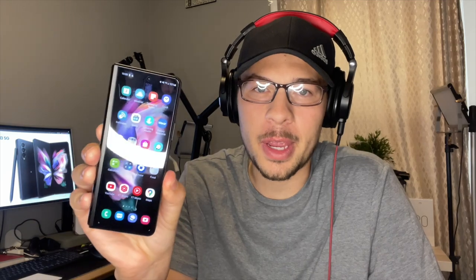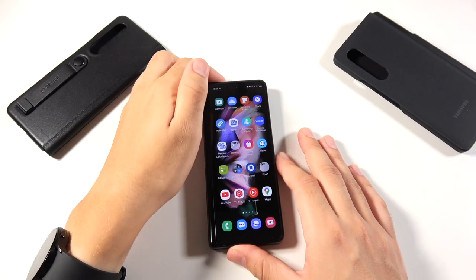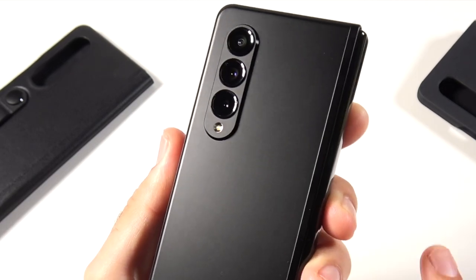What is up guys, Nick here helping you master your technology. Samsung Galaxy Z Fold 3 one week later. I believe this is the most productive phone ever released to mankind, and I want to tell you why that is in this video.